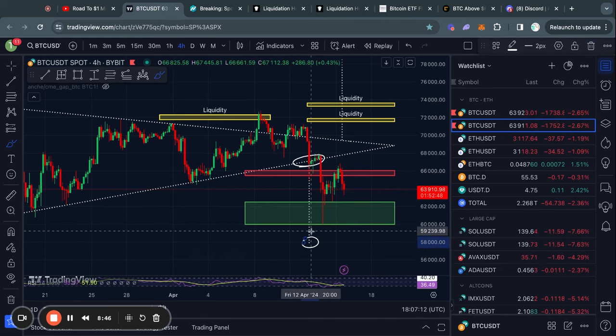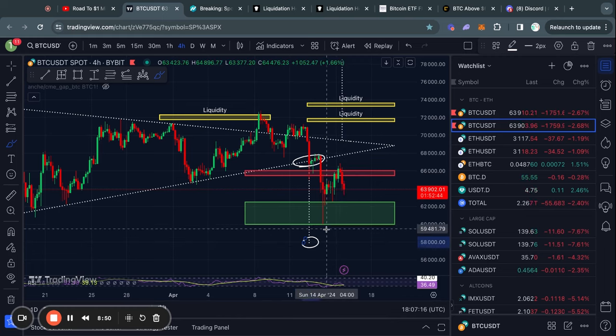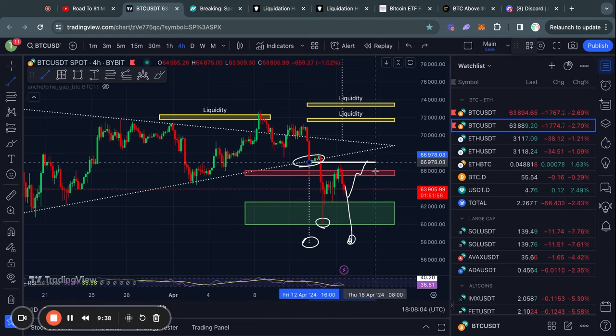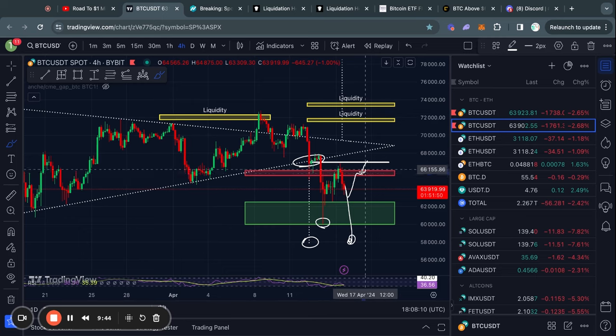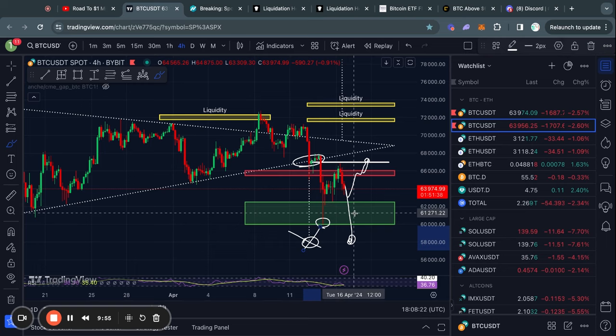Just because there's a technical price target at a certain level doesn't mean that it has to be completely reached — we got pretty close before. However, until it is reached, it is still technically active unless the pattern gets invalidated, which would be right here at about 67,000 US dollars, because this is where the breakout actually started. If the price action moves back above the point of the breakout, then the pattern is invalidated and we can cross off this price target.